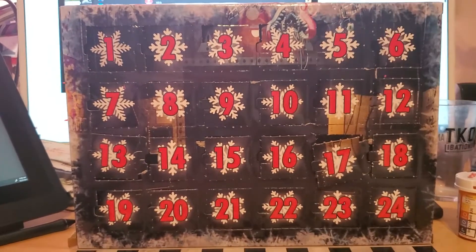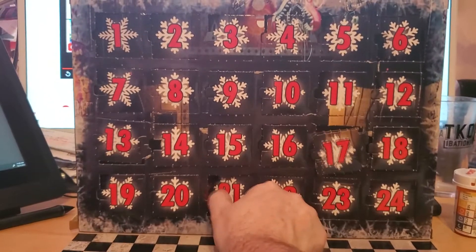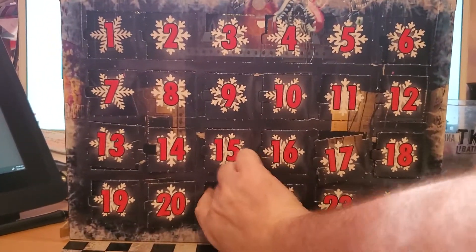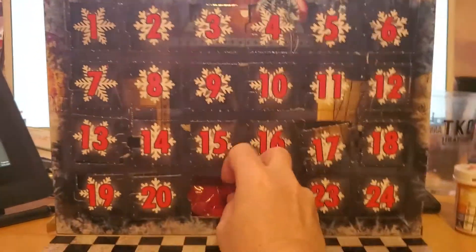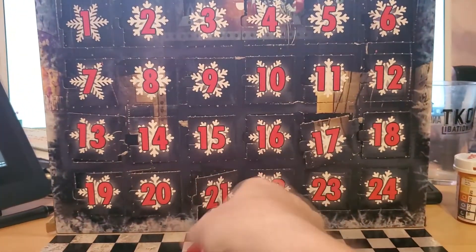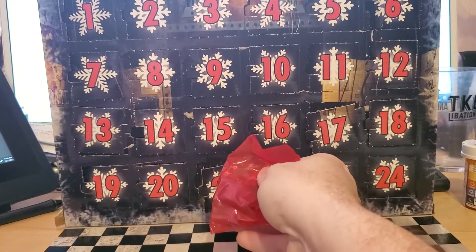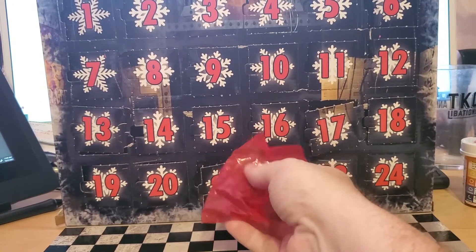Now come on, calendar. Give me a Bonnie. Give me a Chica. One of those two is what I need. I want a Black Bonnie or... you've got to be kidding me.